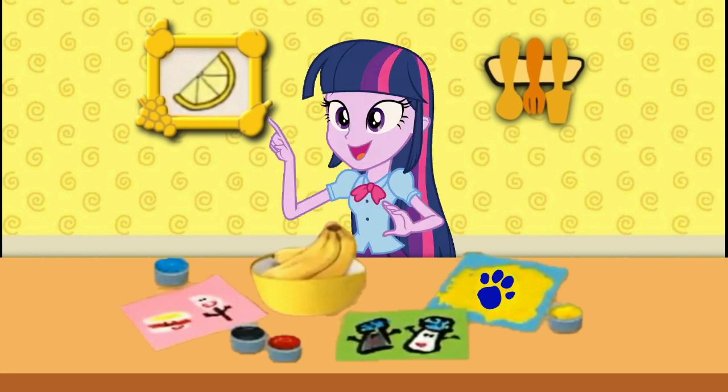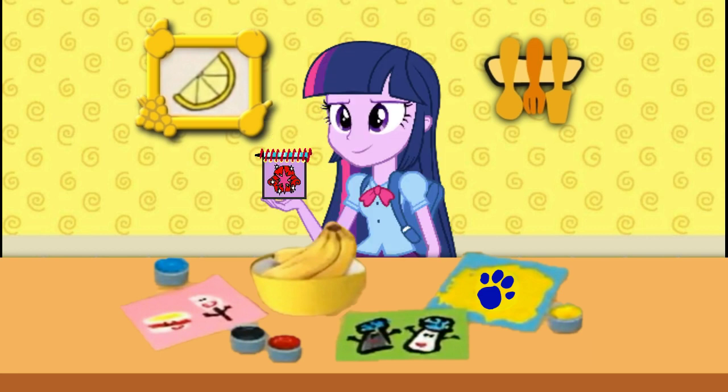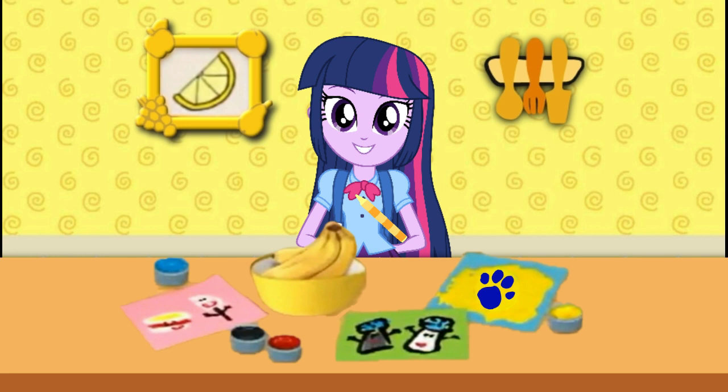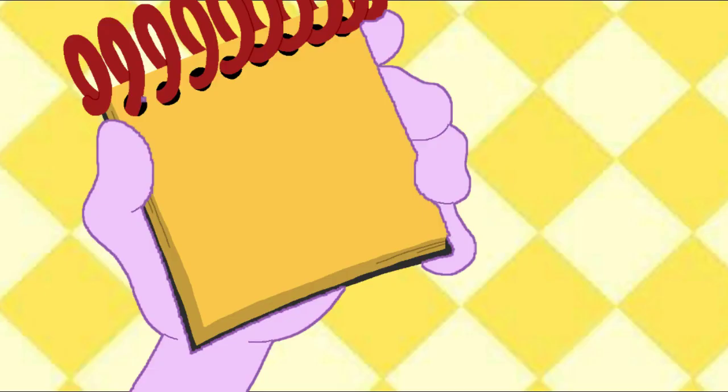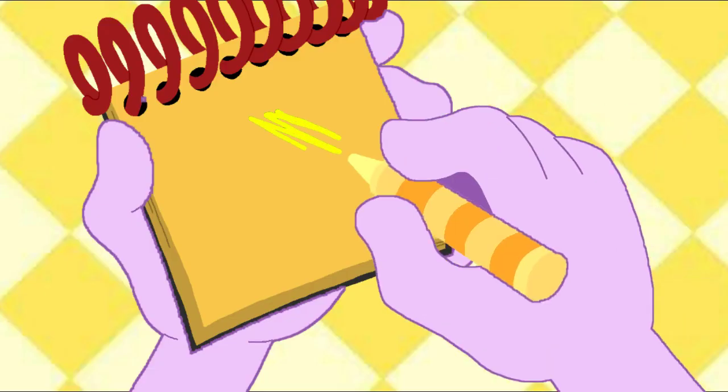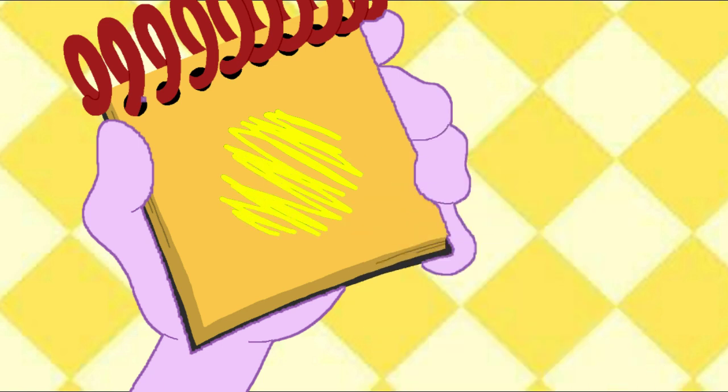Do you know what we need? Our handy dandy notebook! I get to use my yellow crayon. So, the color yellow — we'll draw a line that zigzags back and forth. And there, the color yellow!